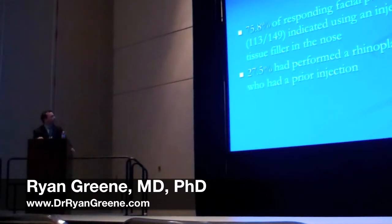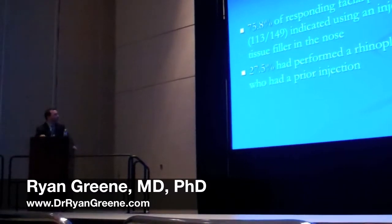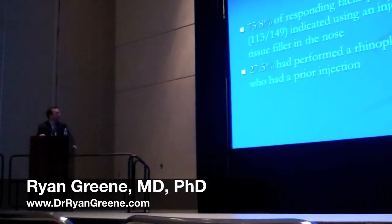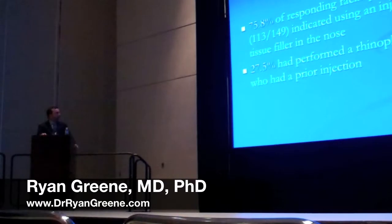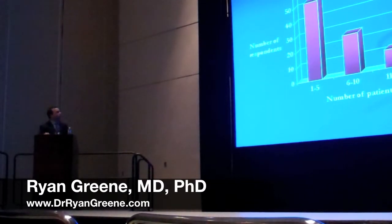Overall, approximately three-quarters of responding facial plastic surgeons indicated that they had indeed used an injectable soft tissue filler in the nose. Around 27% had performed a rhinoplasty on a patient who had had a prior injection. Looking at the number of patients injected, most indicated injecting between one and five patients, although there were some who had injected over 20 patients — approximately 20 respondents.